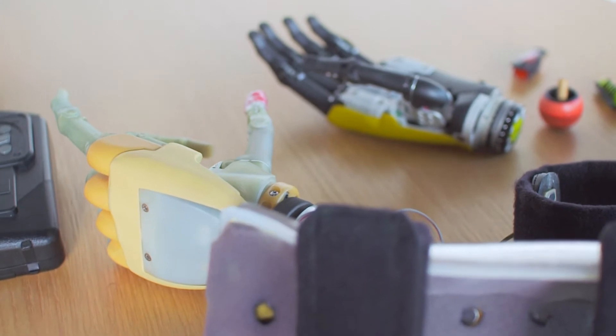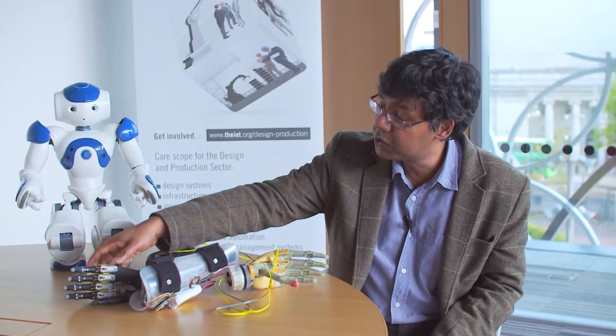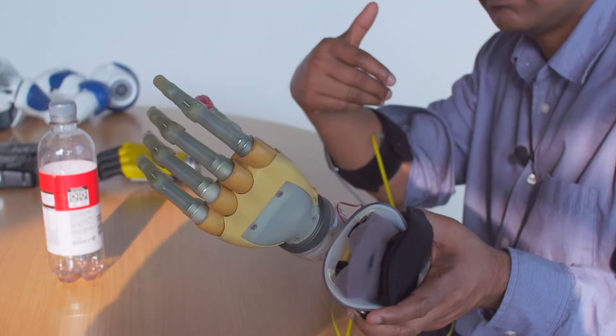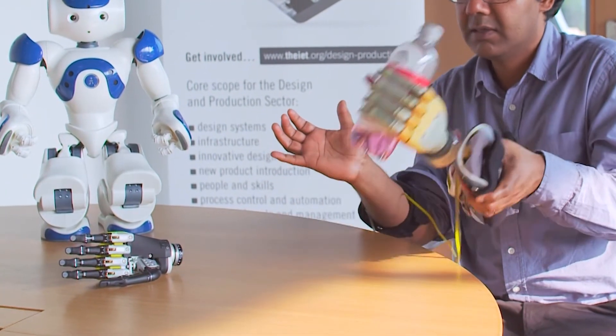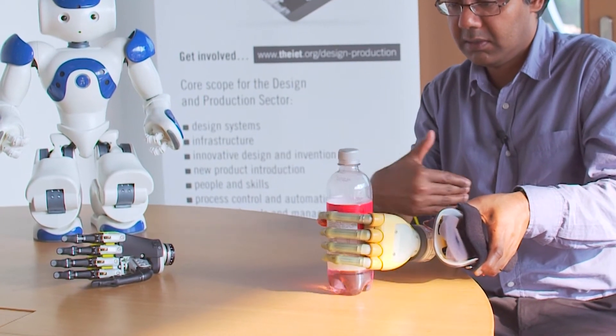This is two prototypes of a prosthetic hand — the world's first multi-articulating robot limb. And this has been used as a real prosthetic device on real patients. This is sort of half robot, half human, because you're using the signals from the human body to interface with and provide the control signals for the robot.